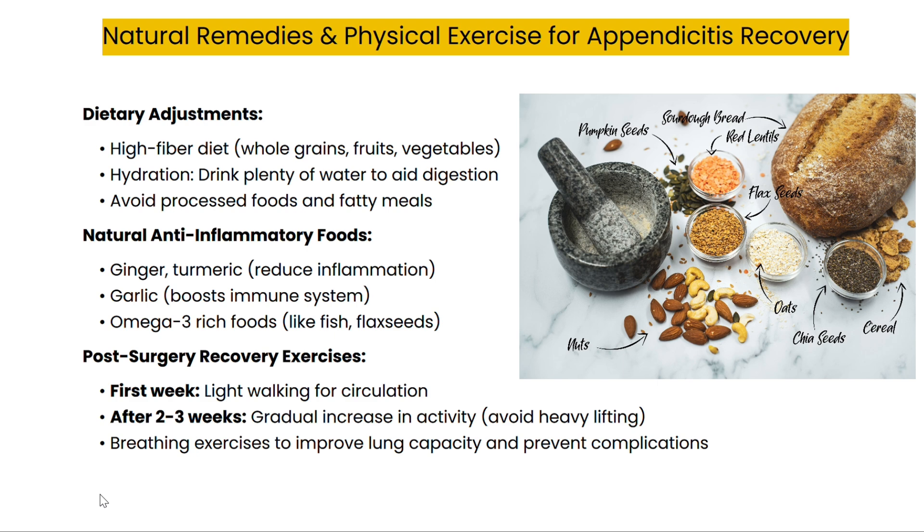After surgery, physical activity should be minimal at first. Start with light walking to improve circulation and prevent blood clots. After about two weeks, patients can gradually increase activity, though heavy lifting and strenuous exercises should be avoided. Simple breathing exercises can also help improve lung capacity and prevent any respiratory issues that might arise during recovery.